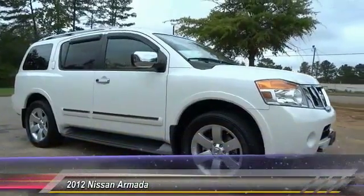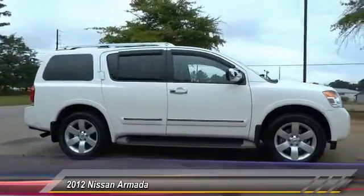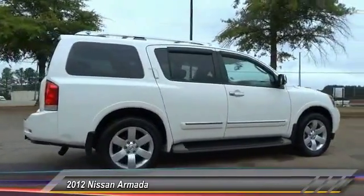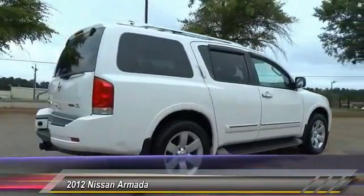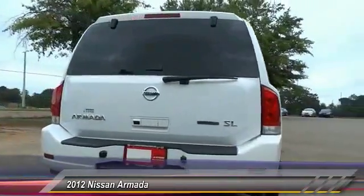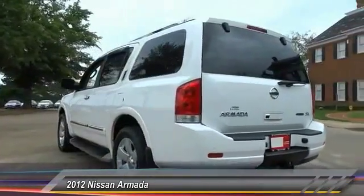The 2012 Armada. The Nissan Armada is a full-size SUV which seats up to eight comfortably. It boasts a powerful engine and has a 9,000 pound tow rating, which puts it at the top of the class. Set foot in an Armada and set off on the ultimate driving adventure, and it is priced below $30,000.